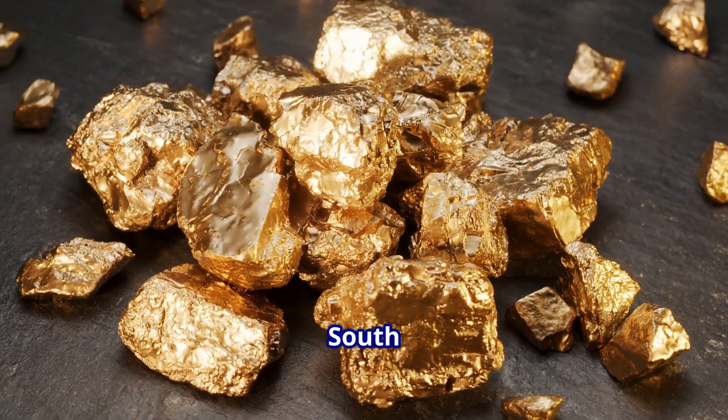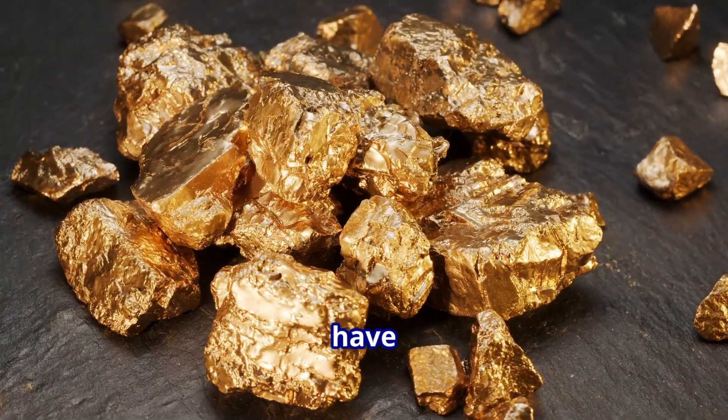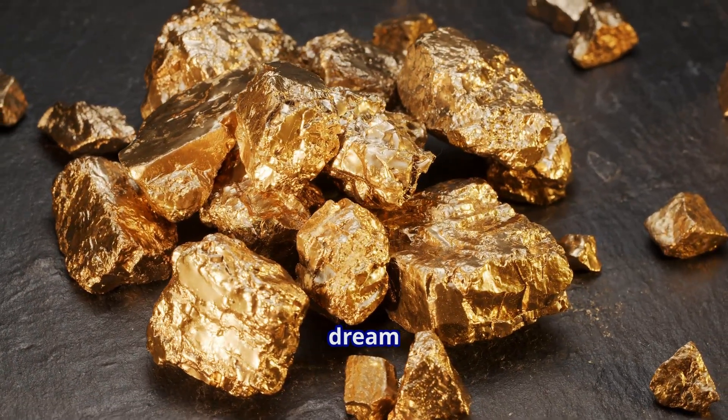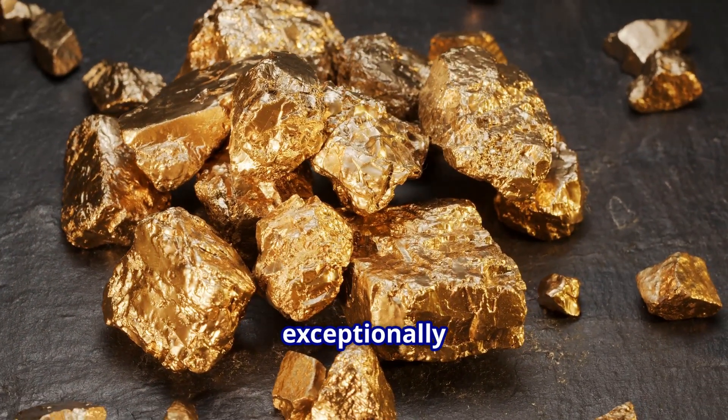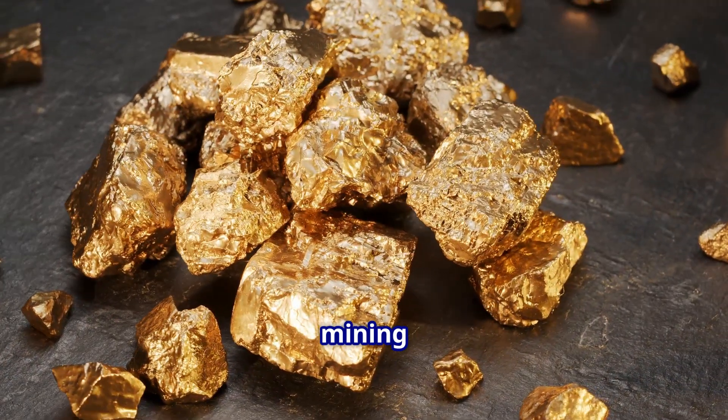Deep beneath the red clay of South Carolina, drilling rigs at the Haley Gold Mine have just confirmed what miners dream about: exceptionally rich veins of gold that could reshape the future of this historic mining district.